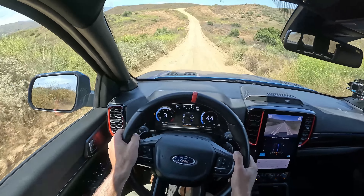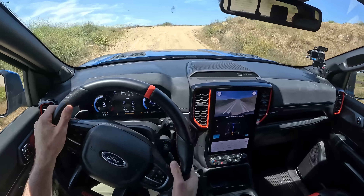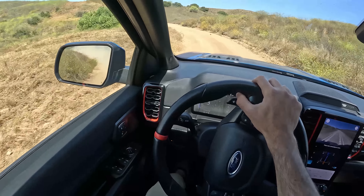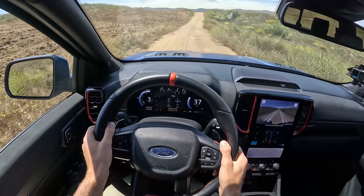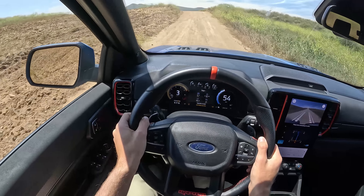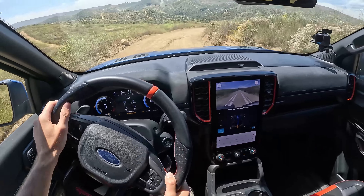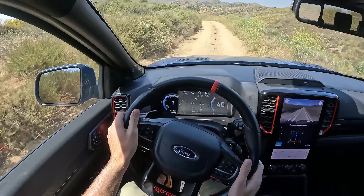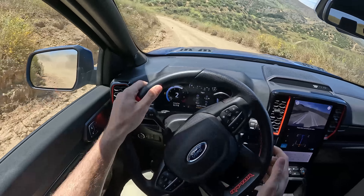Today I'm taking the Ranger Raptor off-road, but to get there I'll be on the highway for a while, which gives me a chance to talk about cabin noise. Listening now — yes, I get some wind noise and a little hum from those all-terrain tires, but it's not bad at all. And I can make the light drone of the exhaust even quieter by going to the quiet exhaust mode, and now it completely fades to the background.